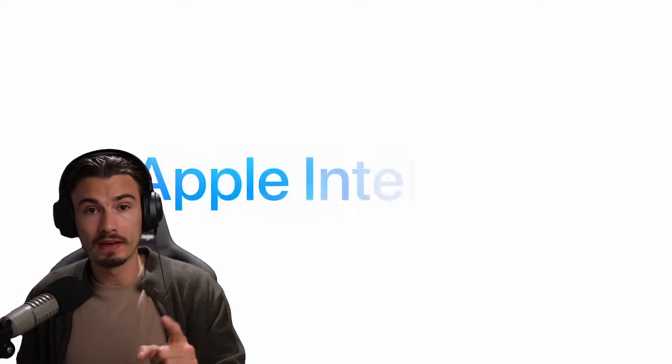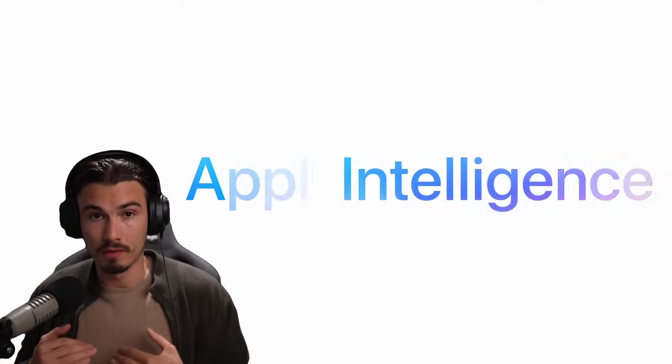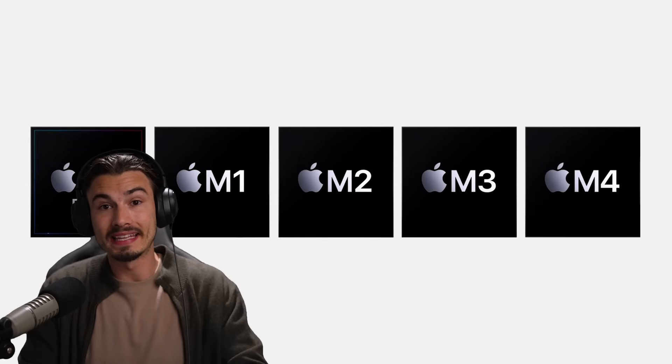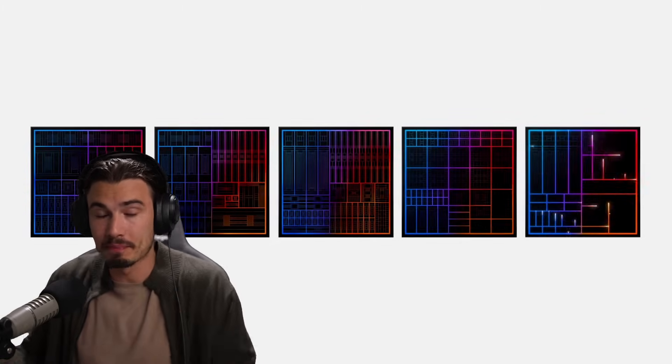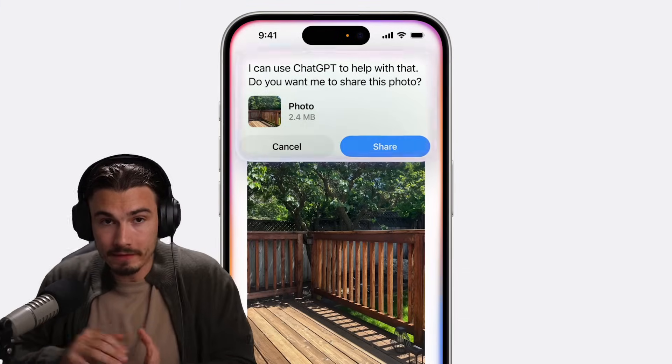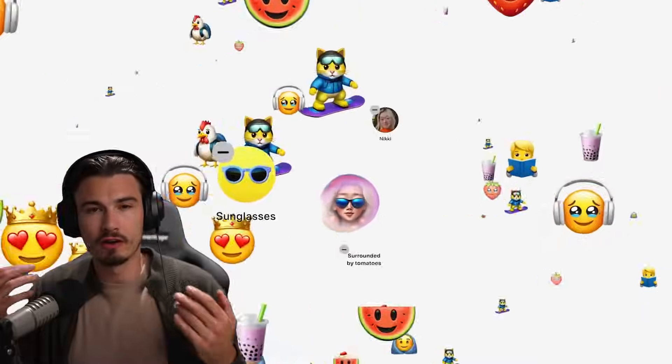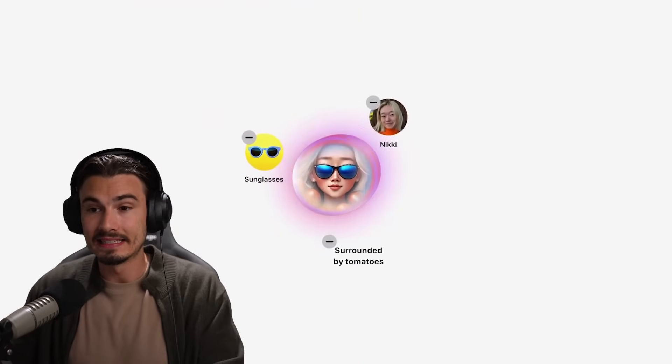The very first one is their very own model. They did not explicitly say this, but it was clear that they segmented what they can do by themselves as Apple with their proprietary models versus stuff that they're using ChatGPT for. Their own model they're using for on-device AI and image generation.